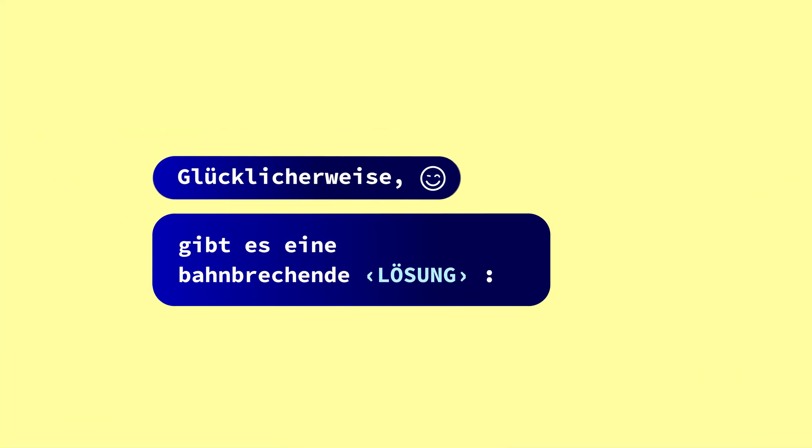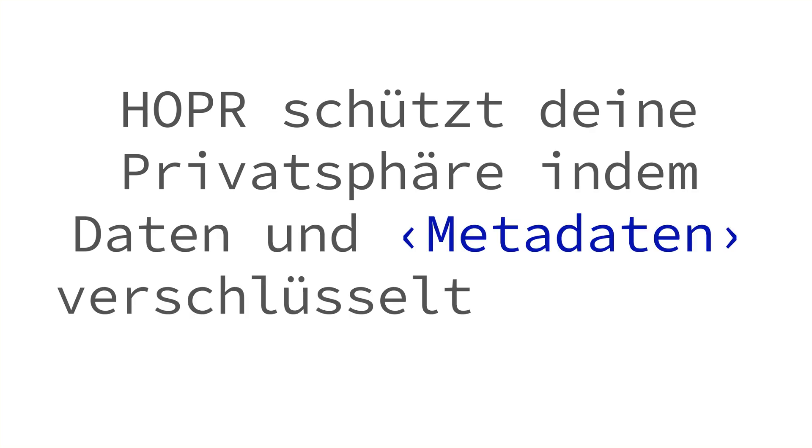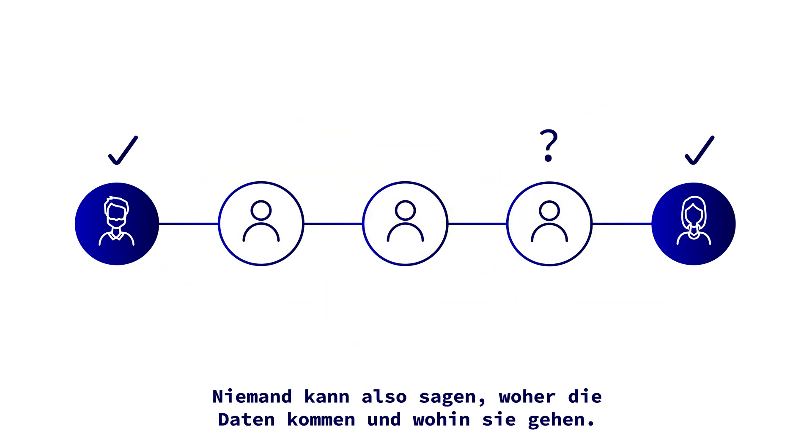Luckily there's a game-changing solution – Hopper. Hopper protects your privacy by keeping data and metadata secret. The data packets hop through our Hopper mixnet via multiple nodes, so no one can tell where the data comes from and where it goes.